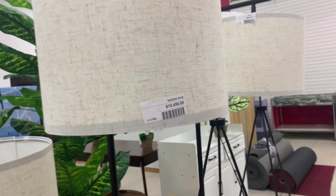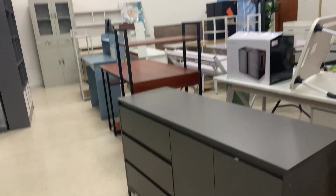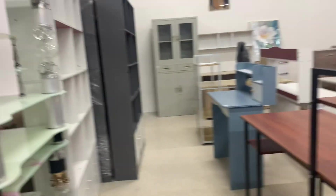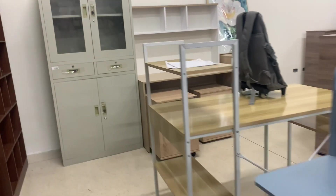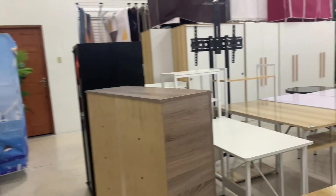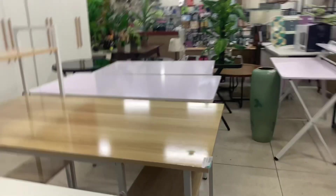$10,000. Look at these little tables. See this right here — $15,000, not bad. Look at the desk — $23,000. And even this one right here — is that $7,000? This is nice — the computer desk.